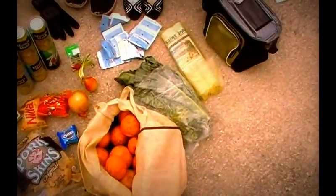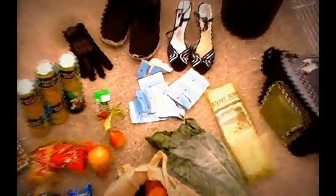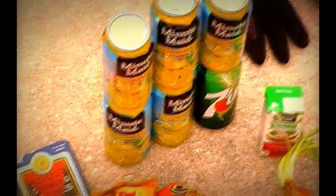This is, I think, kale. I haven't decided whether or not I'm going to keep that, but I'm definitely going to keep all of the citrus. And those are handy wipes. These are full cans of 7UP and Minute Maid lemonade.